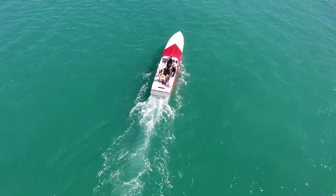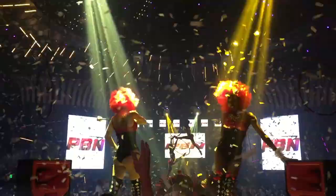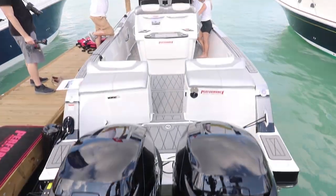Previously on Power Boat Nation. I got a boat ride set up so we'll go out on a 32 Sensation.